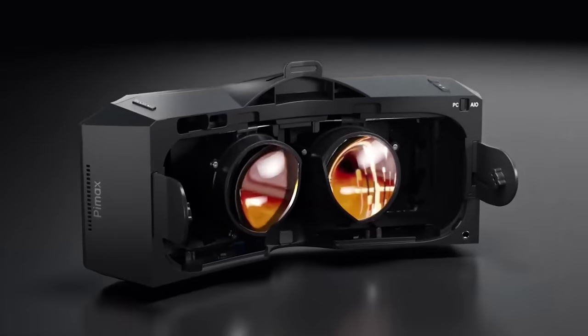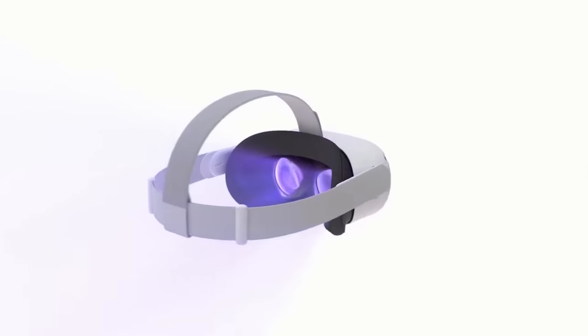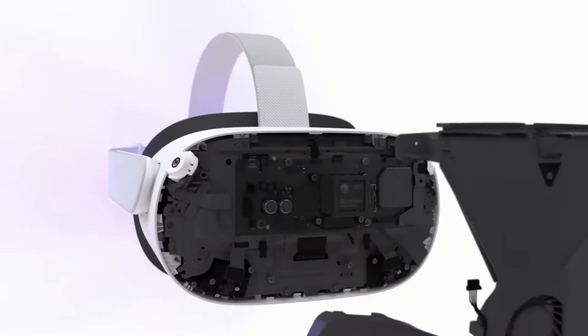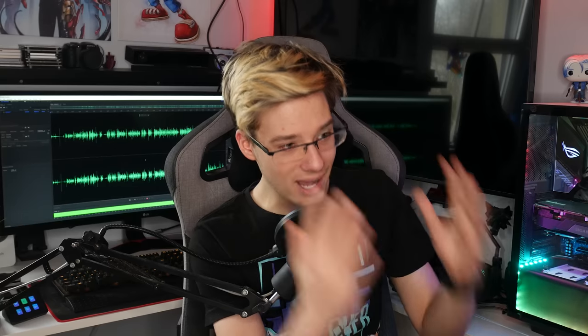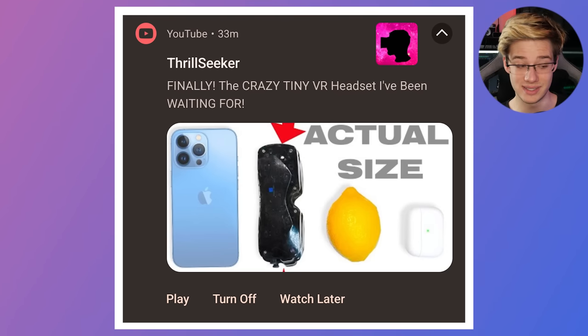Now let's move on to the crazy part of this video that a lot of us have been awaiting. On one end of the spectrum we've got something like a Pimax headset — massive, crazy FOV, crazy specs, connected to a PC. In the middle, we've got something like a Quest, a standalone VR headset. And now I feel like we are jumping into a new era of VR where PC VR will hopefully be revived, but also be tiny — phone size tiny. Thrill's latest thumbnail sums it up pretty well. This thing is inexplicably tiny.